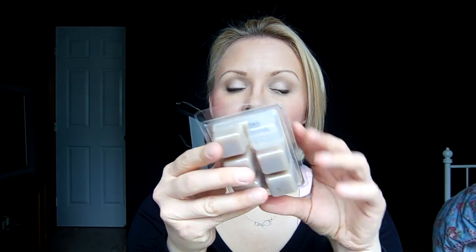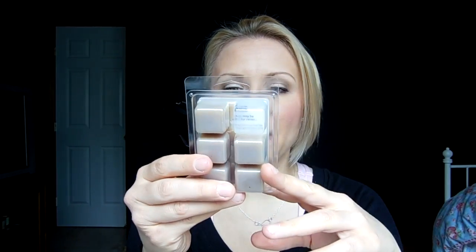I would actually suggest cutting these wax cubes in half and using half a cube, because that will be enough to scent almost your entire house. Cut the cubes in half and that'll be plenty — you'll get twice the amount out of one of these packs. So anyway, you can find it at Walmart. It's two bucks and it is a dead-on dupe for Cinnamon Sugar Donut. If you love that candle, pick these up.